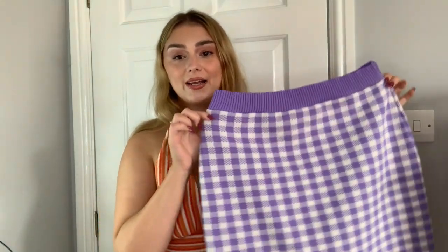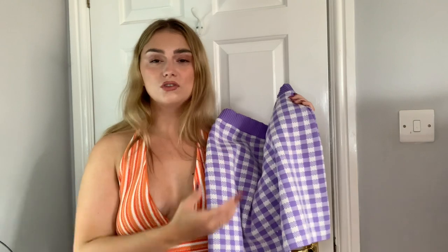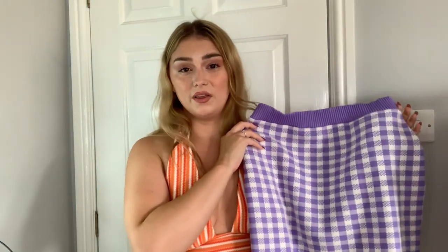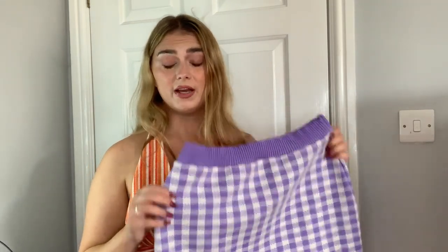Next up is this nice lilac checked skirt from Primark. They did it as a co-ord with a strappy top, but I just got the skirt. I wore it with a white bodysuit, white blazer, and white trainers, and I've also got a picture on Instagram wearing it with a lilac top — very cute, very Clueless vibes. Checked skirts, you just can't go wrong; they look cute with anything. Run, don't walk to Primark.